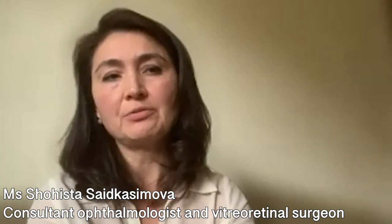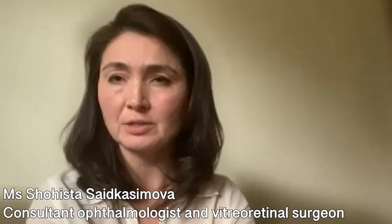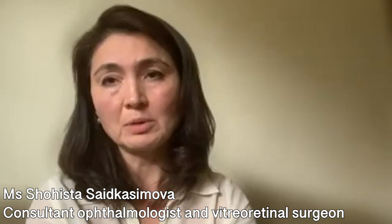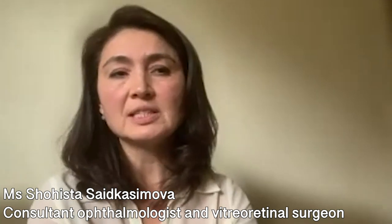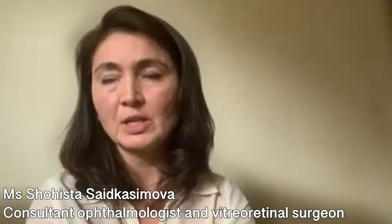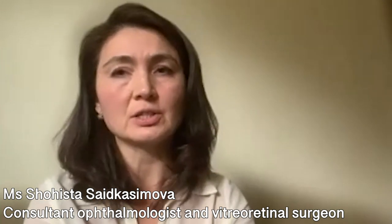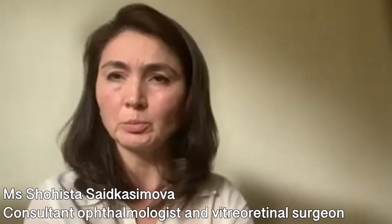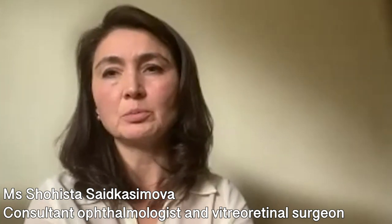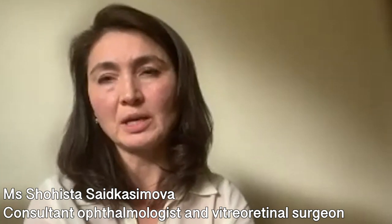However, if there is a delay in diagnosis, or in cases of very rare, very aggressive infection, the outcome for vision may be impaired. The second symptom other than pain would be blurred vision. If vision improved originally after surgery and then starts becoming more blurred, we would want to know about it as soon as possible. Blurred vision and pain after surgery are the two main things we always ask you to let us know about.